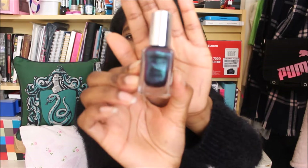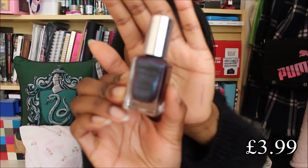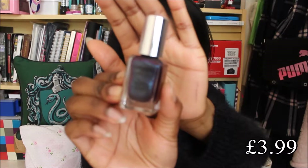Last item from Superdrug is this Barry M nail paint — they call it a nail paint, not nail varnish. And it's a limited edition colour. I felt like this matched the lip paint I got.